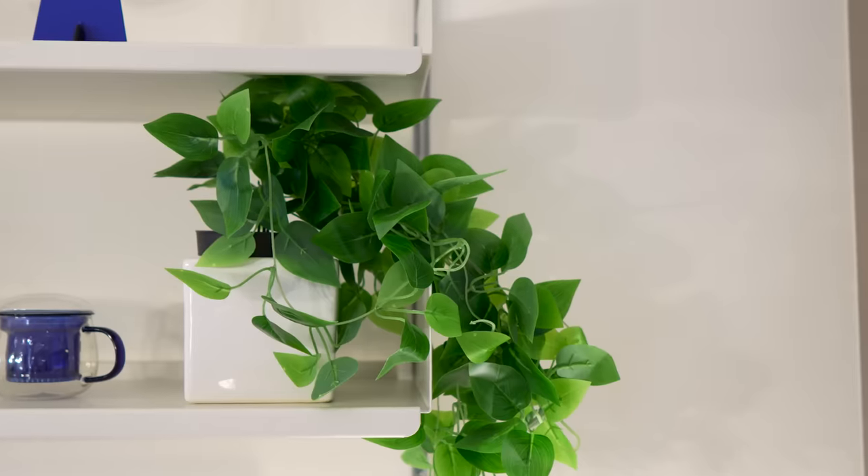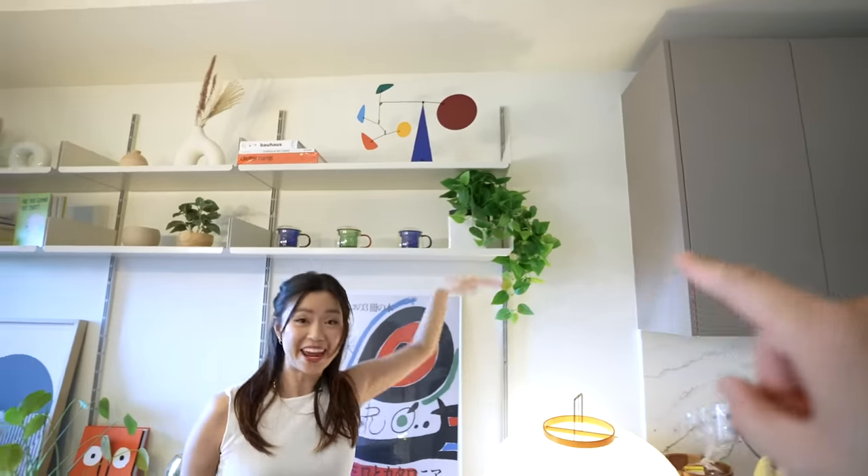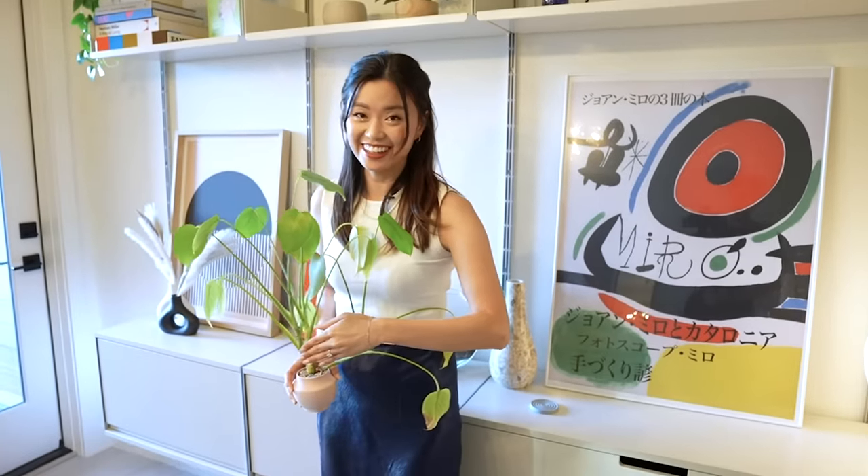Is that plant real? It might be too green to be real — yes, it's fake, I admit I have fake plants but no one ever knows. This one's real though — can you tell? I'm surprised it's still alive.